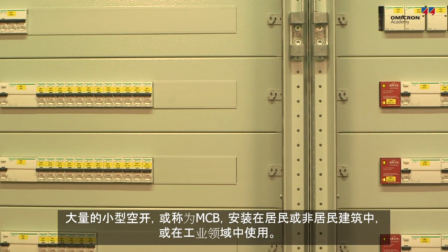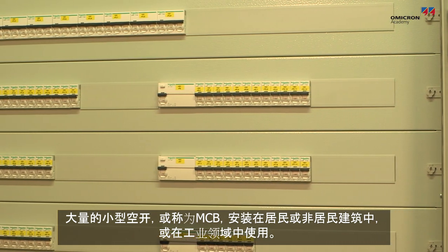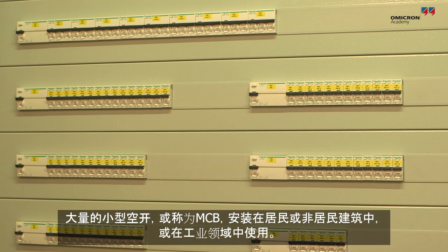Billions of miniature circuit breakers, or MCBs, are installed in residential and non-residential buildings or are used for industrial applications.